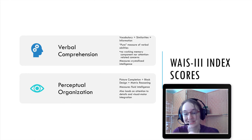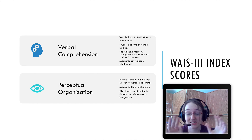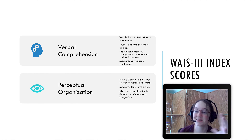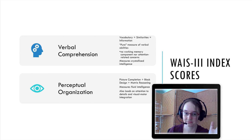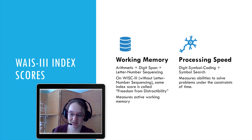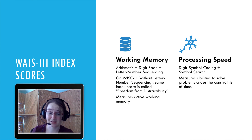Perceptual Organization taps picture completion, block design, and matrix reasoning, and measures fluid intelligence — the ability to integrate pieces together. It also taps attention to detail and visual-motor integration, so it has a bit more going on than just fluid intelligence, but that's the primary construct they're targeting.